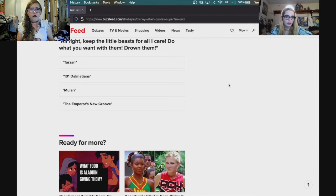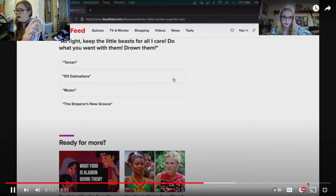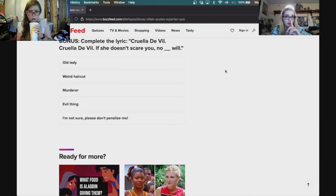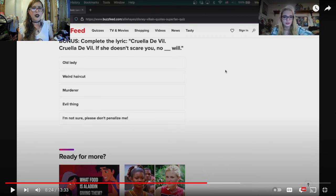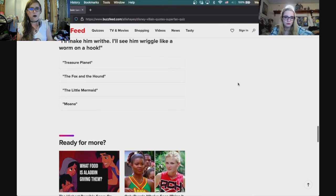Next quote about keeping the little ones — that would be from 101 Dalmatians, Cruella De Vil said those things. Complete the lyric: 'Cruella De Vil, Cruella De Vil, if she doesn't scare you no evil thing will.' Next quote: 'I'll see him wriggle like a worm on a hook' — that's Ursula from The Little Mermaid.